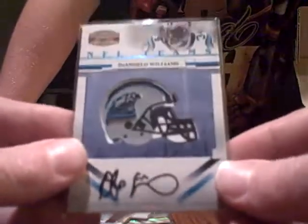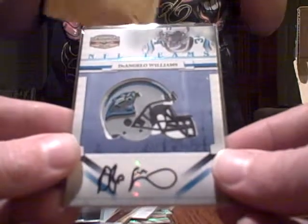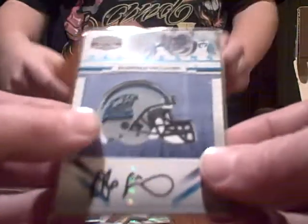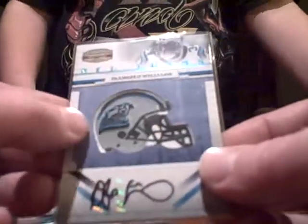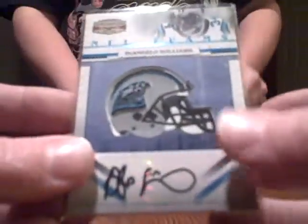The last and the big hit we got here was an autographed D'Angelo Williams from Gridiron Gear. It's like a helmet — it's not really a patch, it's kind of like rubber, kind of weird — but this is also low numbered, 17 out of 25. That's a really nice hit there.